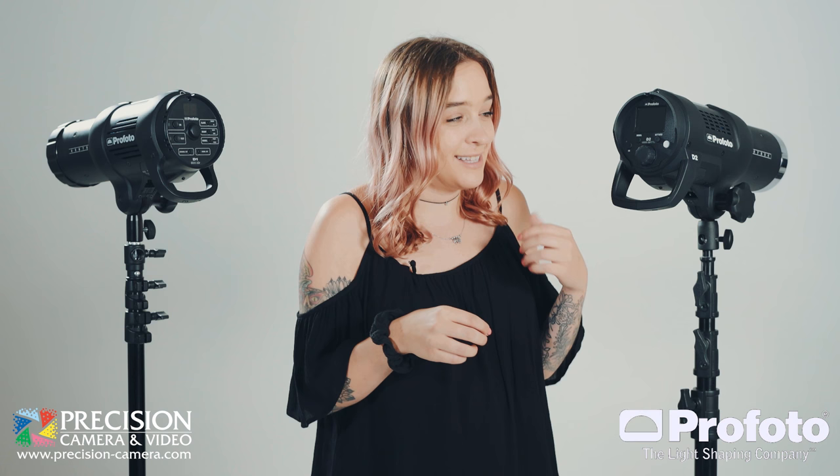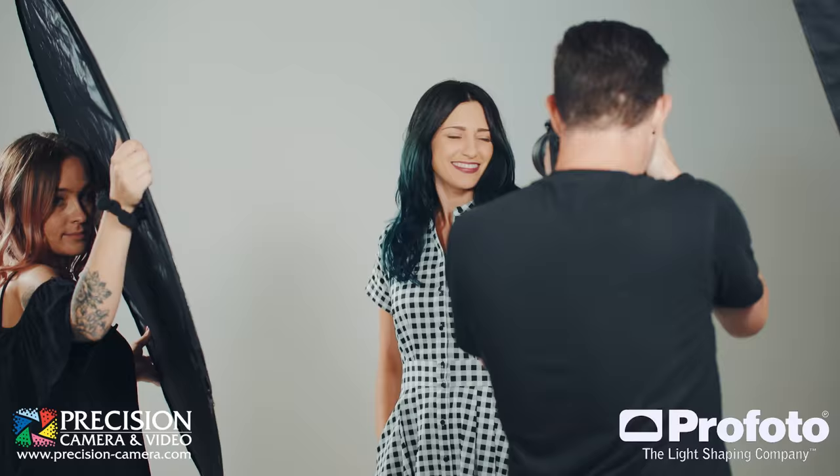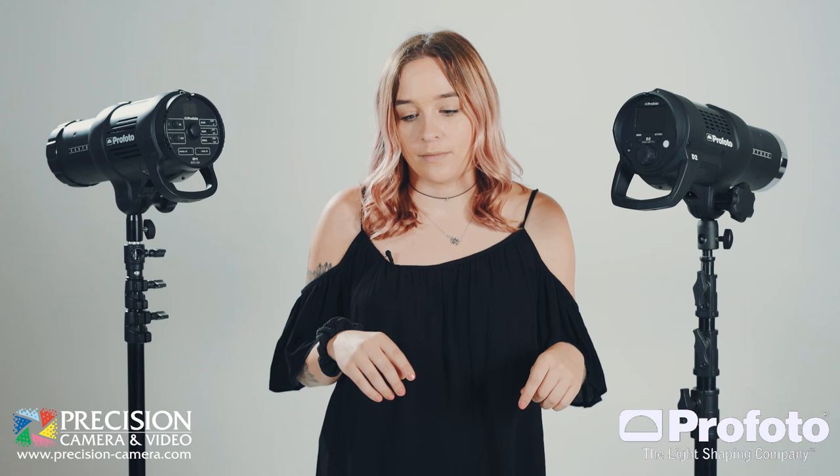The D1's fastest flash duration at full power was 1/1800th of a second. The D2 can stop motion at 1/63,000th of a second. That is insanely fast. This easily takes the cake as the fastest monolight in the world.